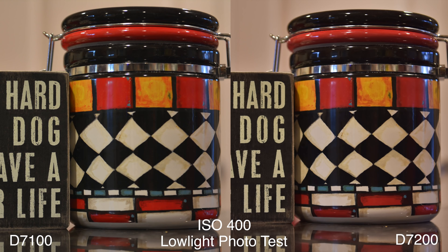Below 3200 ISO it's going to be hard to tell the difference between the two cameras. Pay no attention to the missed focus I have on the D7200 — when I was doing this test I think I just missed the focus. This is just for low light anyway.